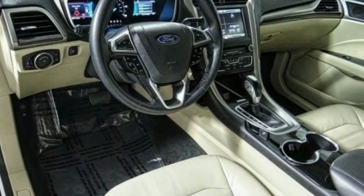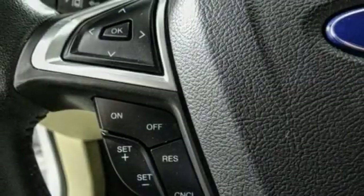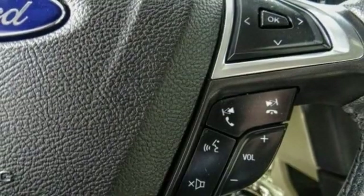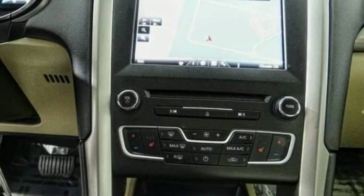The Ford Fusion Energy is an electric hybrid vehicle with all of the efficiencies you want in an electric vehicle. It also offers the new sync infotainment interface, push-button start, and an 11-speaker audio system.